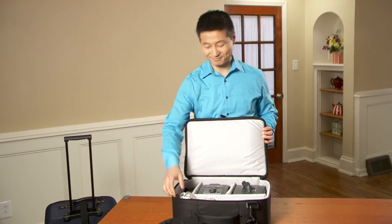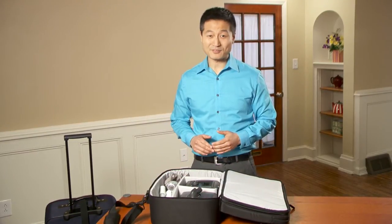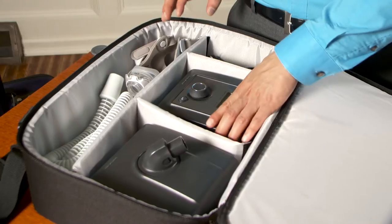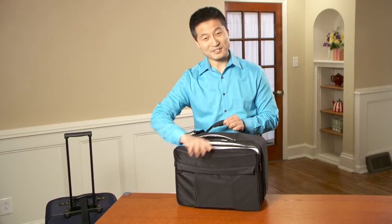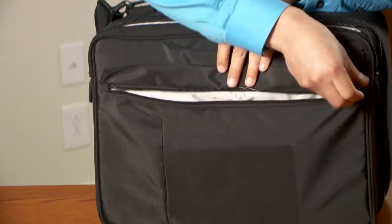For security screening purposes, you can unzip the PAP travel briefcase and leave the contents in place. If required, easily remove the PAP device. Your laptop and laptop accessories also fit securely.